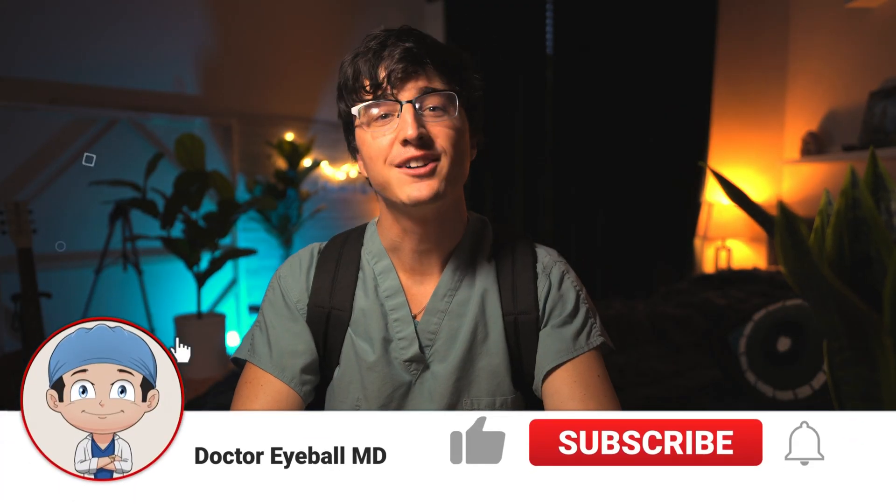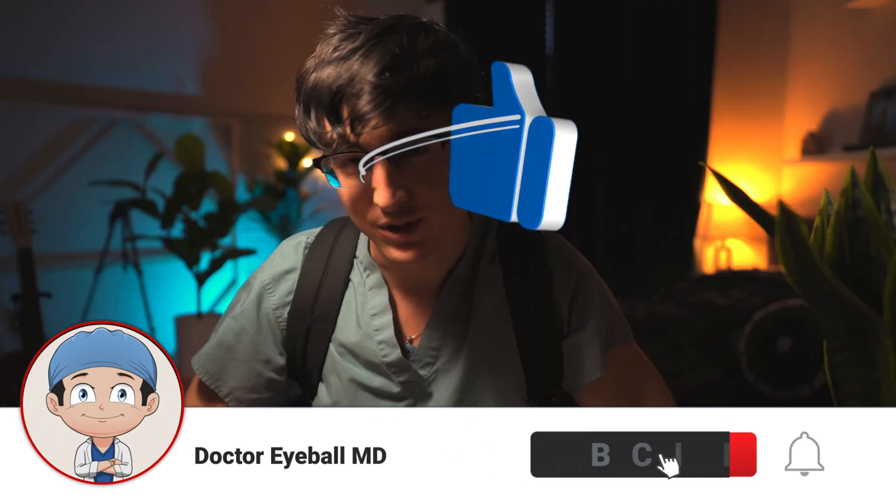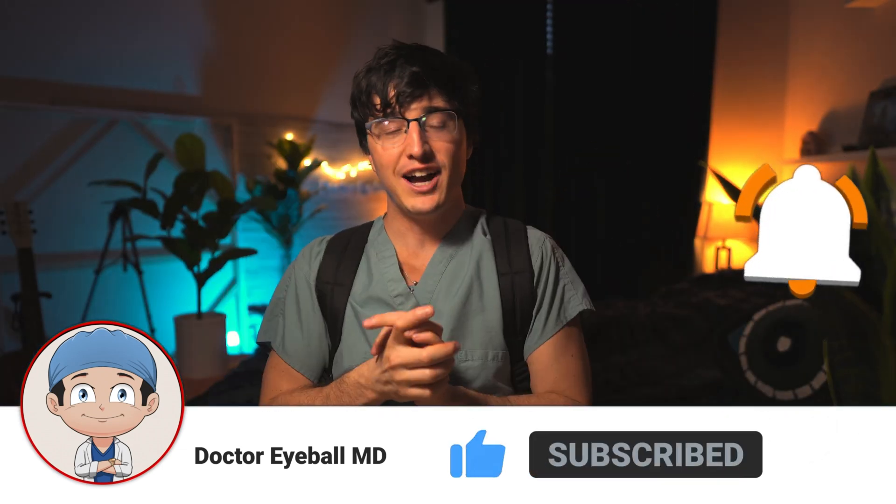What's up guys, welcome back to the channel. I'm Zach with Dr. Eyeball MD, and we're starting back on the cataract rotation. I know you guys are probably as excited as I am. We have eight cataract surgeries tomorrow — I had six scheduled, I pushed them to give me eight because I like operating and I wanted to do more surgery.